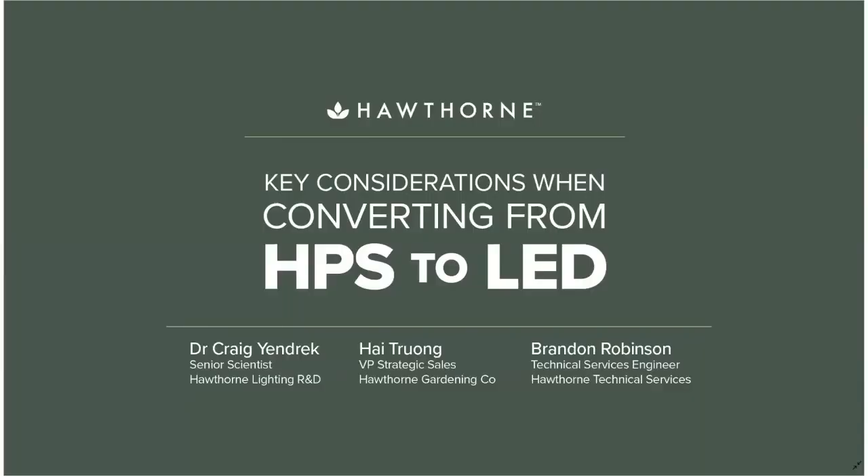First, I'd like to thank today's sponsor, Hawthorne Gardening Company, for today's webinar, 'Converting HPS to LED: Key Considerations.' In today's webinar, Dr. Craig Yendrick, Senior Scientist with Hawthorne Gardening, Hai Trong, VP of Sales, and Brandon Robinson, Technical Services Engineer at Hawthorne, will discuss how Hawthorne Gardening Company takes a holistic approach to understanding how the differences in technology affect your entire growing environment and walk you through key adjustments to help make the transition to LED seamless.